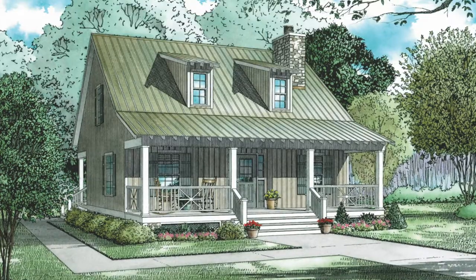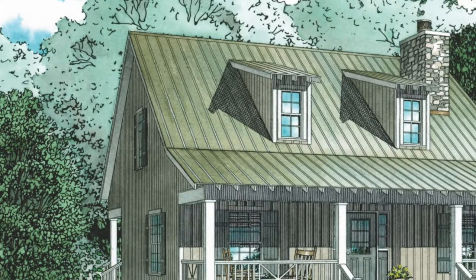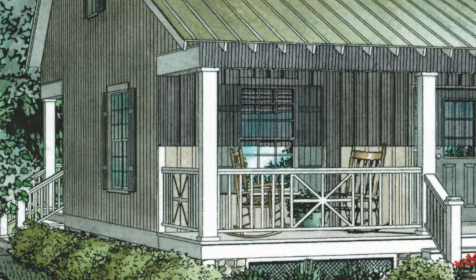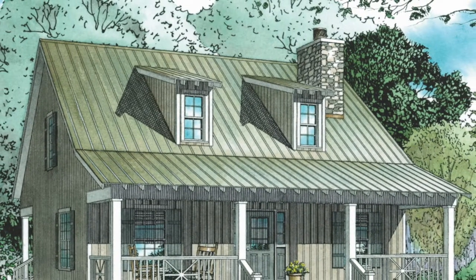The exterior of this home is simple and cozy. The designer used a mixture of materials such as shake siding, stone, and a shed style tin roof to give this home beautiful curb appeal.